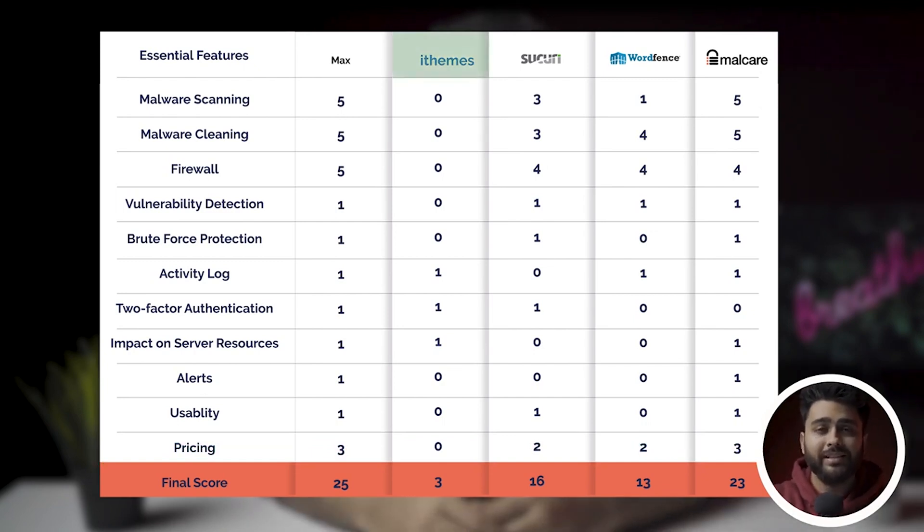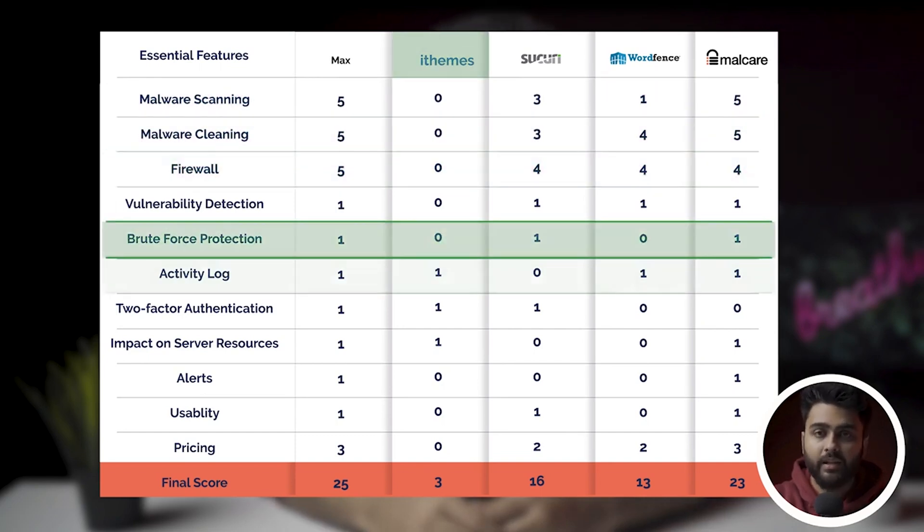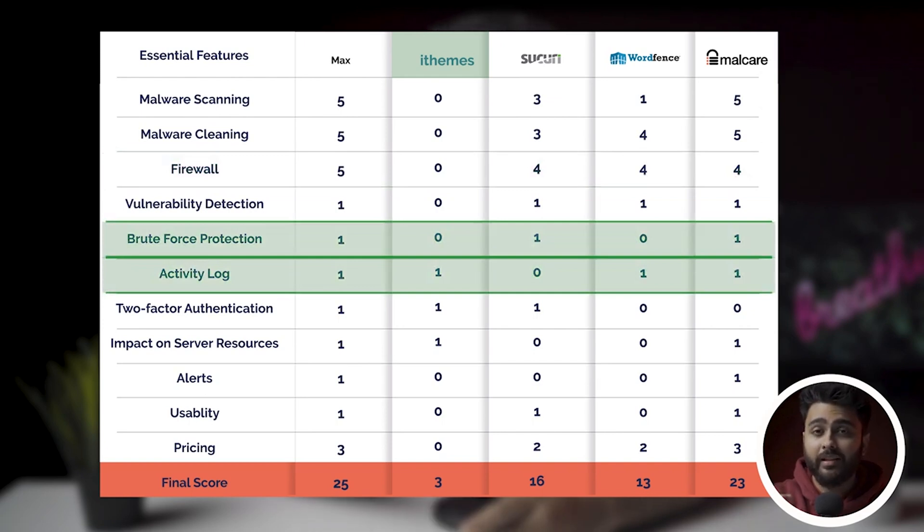iThemes scores low because it is missing a scanner, cleaner, and a firewall. Also, it doesn't have functional brute force protection or an activity log, and detected a vulnerability just on occasion.